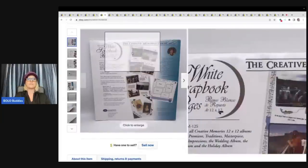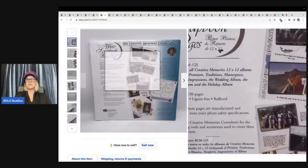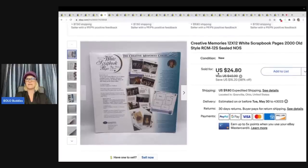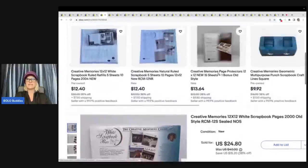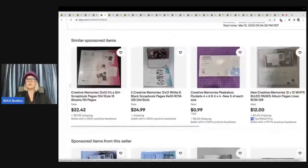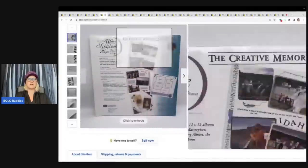Always, always, always pick up these scrapbook items. Creative Memories does great. This is from 2000 — it is retired and discontinued. People look for these and they generally sell quickly for me. I picked this up at a thrift store for $1.25 and I sold it for $24.80 plus shipping. I listed this in March and it sold pretty quick — a couple of months. I'm good with that.